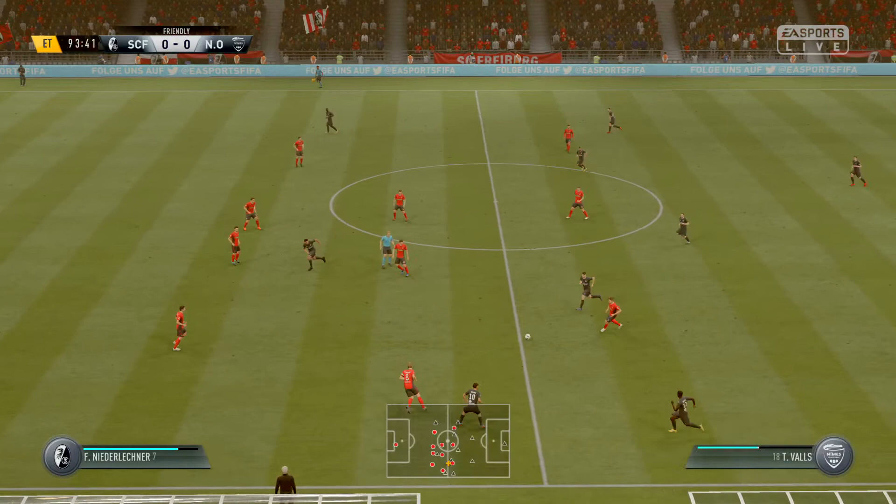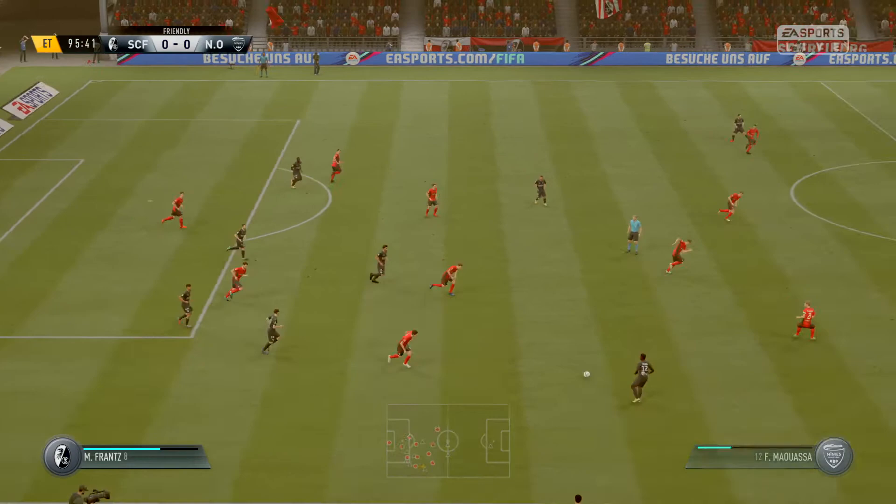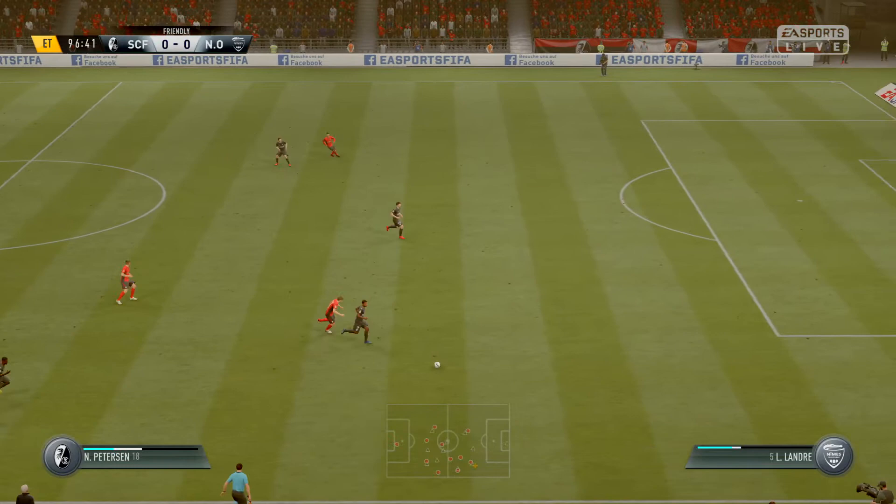Really trying to use the full width of the pitch here to make some progress. Here comes the support. And out wide they were in a good position until that defender acted very promptly and decisively. That's his game, isn't it? Intercepting.